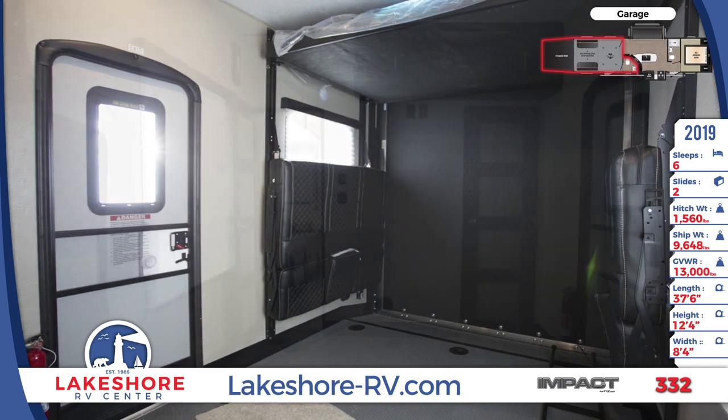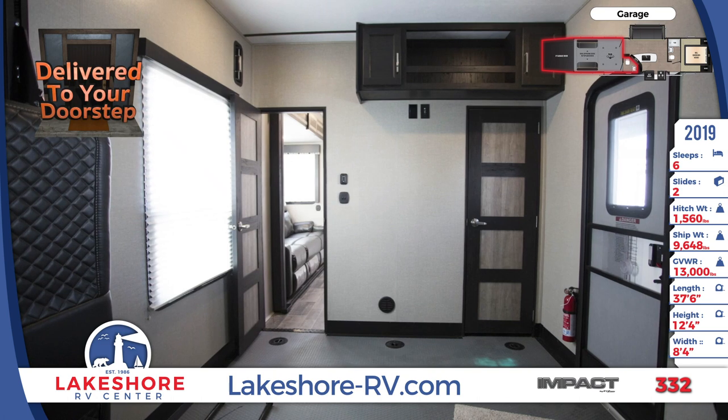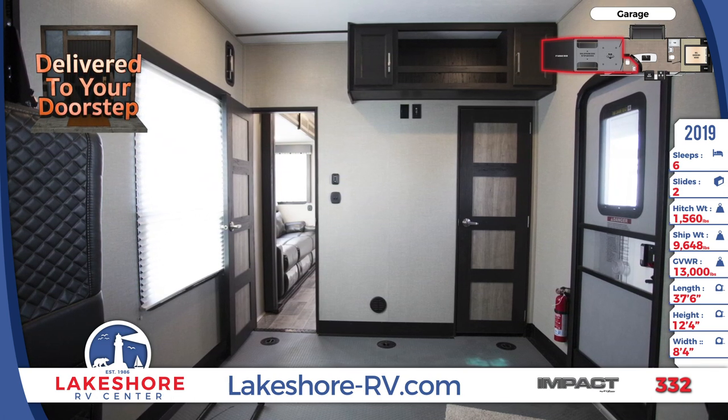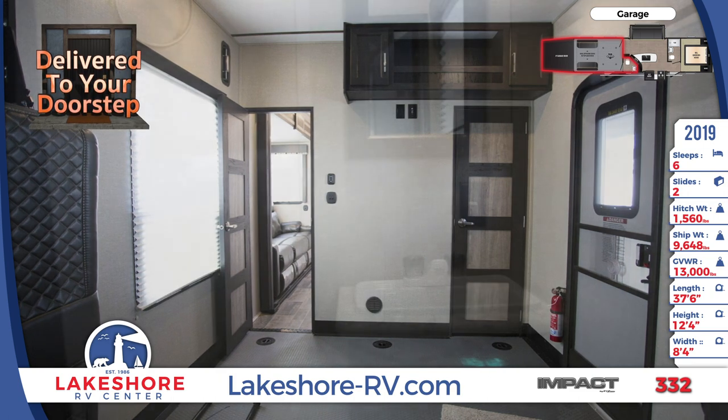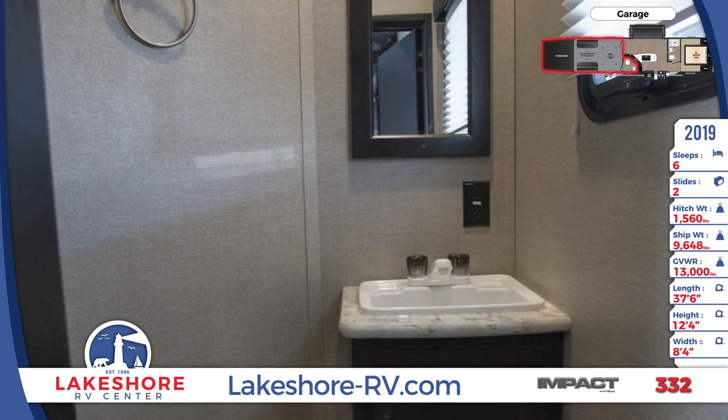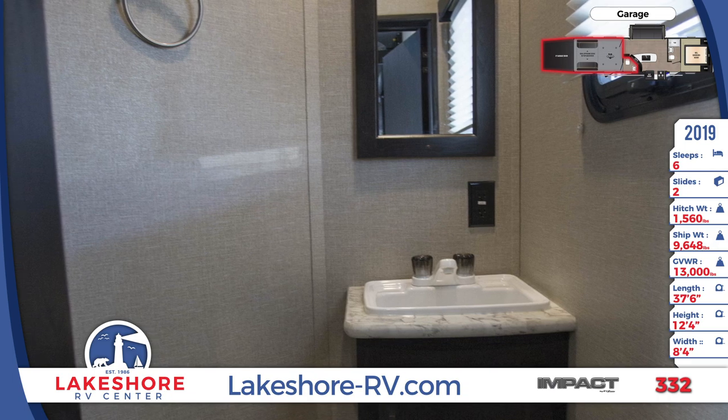Inside the 12 foot garage you'll find collapsible rollover sofas and dual electric queen size beds. The interior stays temperature controlled with the AC and the 30k BTU ducted furnace. The garage has access to a half bathroom with a sink and foot flush toilet.